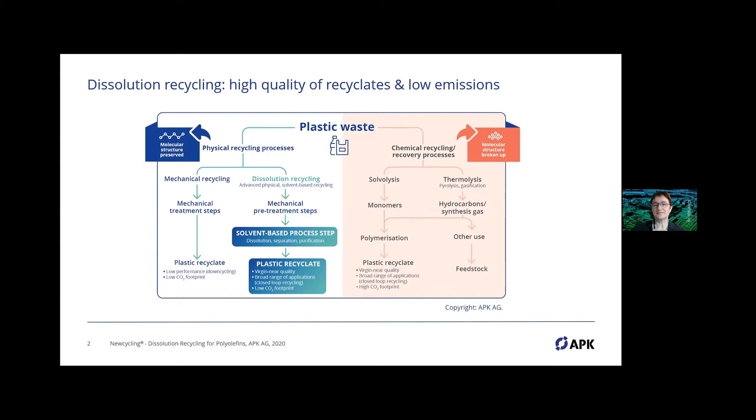On the right side is dissolution recycling, which is an advanced physical solvent-based recycling process. To apply our dissolution process you need a mechanical pretreatment — the same is true for chemical recycling. You first prepare the material to bring it into the right shape and perform concentration steps, then apply the process to purify it further. That leads us to Newcycling — our brand name — producing next-to-virgin quality that enables a broad range of applications and has advantages at the LCA level.